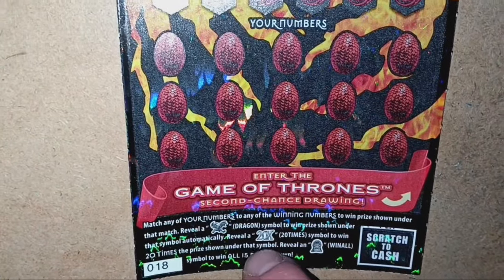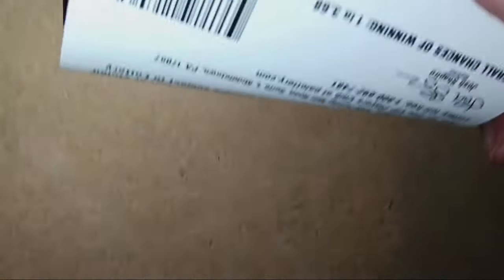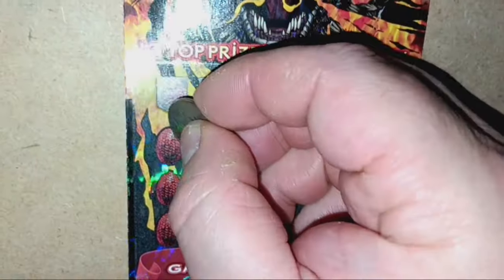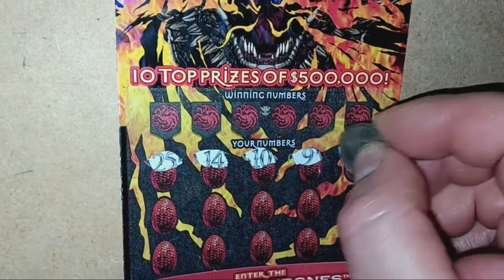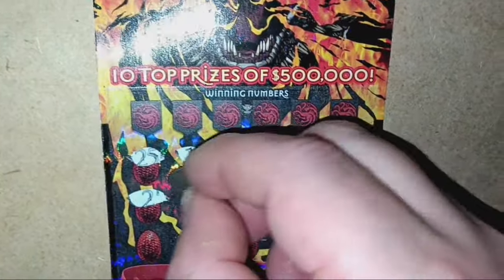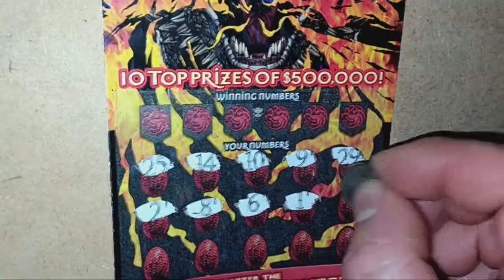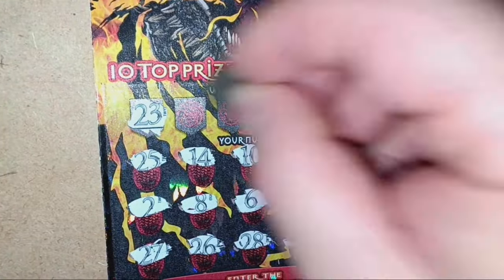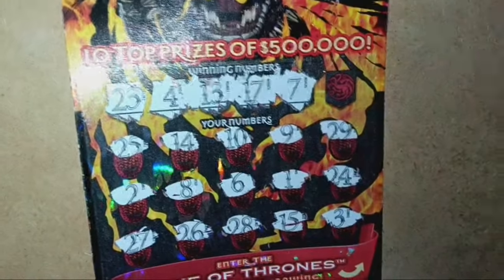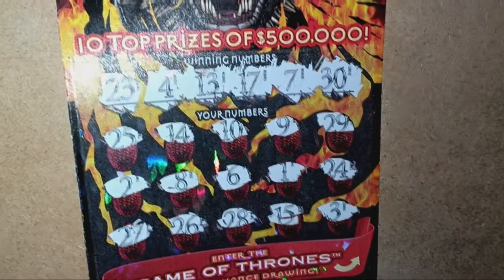On to the $10 Game of Thrones ticket. Looking for a number match — the dragon symbol is not a win, 20X I've yet to see, and the throne is a win-all I've yet to see either. Chances: one in 3.68. It's a second chance ticket. Numbers: 25, 14, 10, 9, 29, 2, 8, 6, 1, 24, 27, 26, 28, 15, 3. Then 23 — nope. Number 4, no good. 13, nope. 17, nope. 7, no good. And yeah — all right.